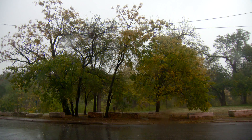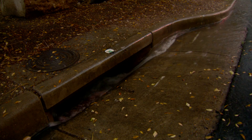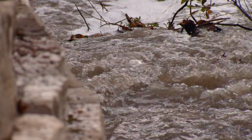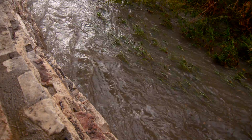As development occurs in a watershed, impervious surfaces such as roads and rooftops change natural drainage patterns. Rain has less area to soak in and is rapidly funneled to inlets and storm drains. Much more water ends up in the creek, and that water is moving much faster than before.